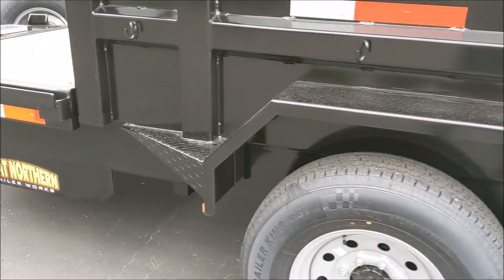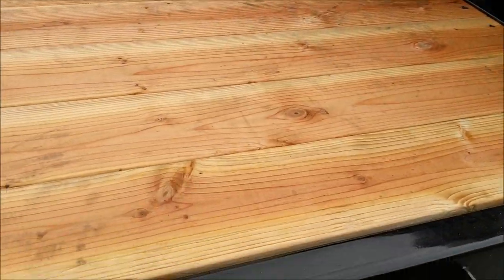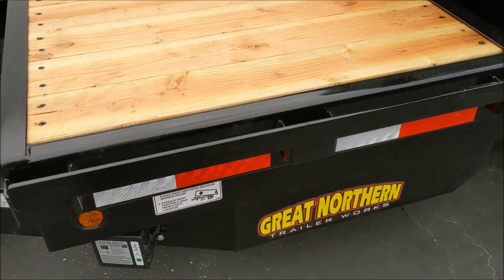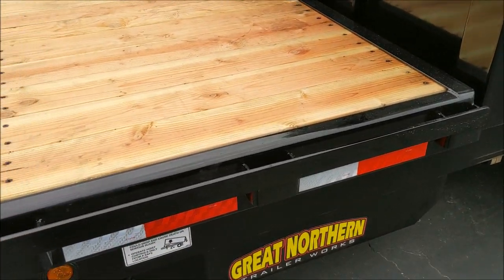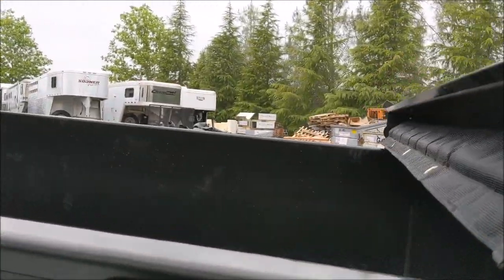The ramps hook on right there and I can drive the mini skid steer right up. This box has the automatic cover on there.